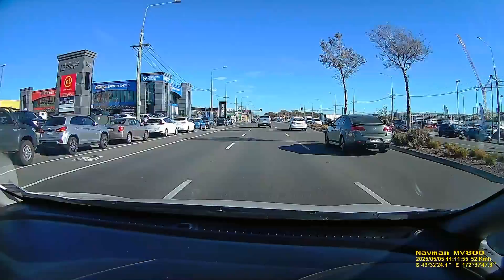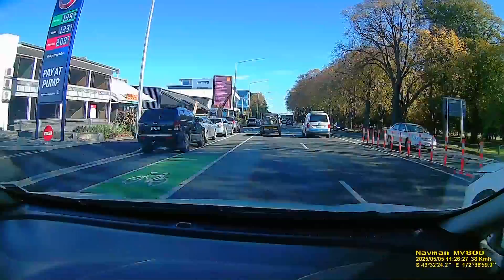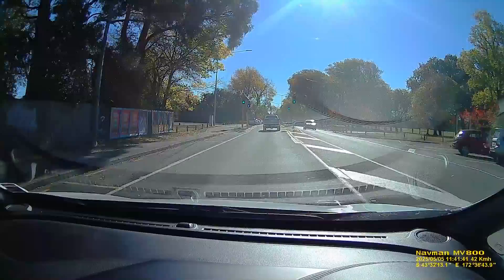We're going along here with the idea of turning up Harper Avenue. We've got the park on the right - South Hagley Park - mostly oaks which are pretty slow to lose their leaves and not very attractive at this time of year.